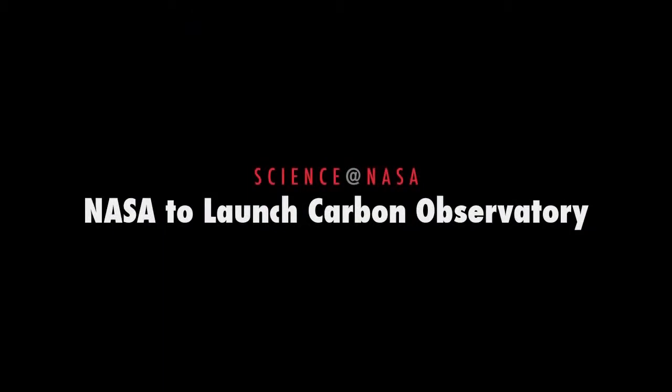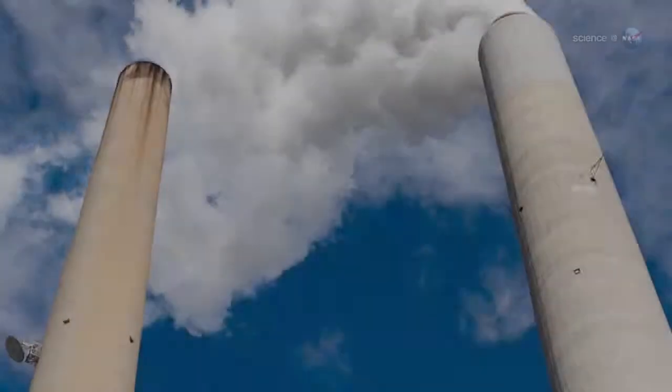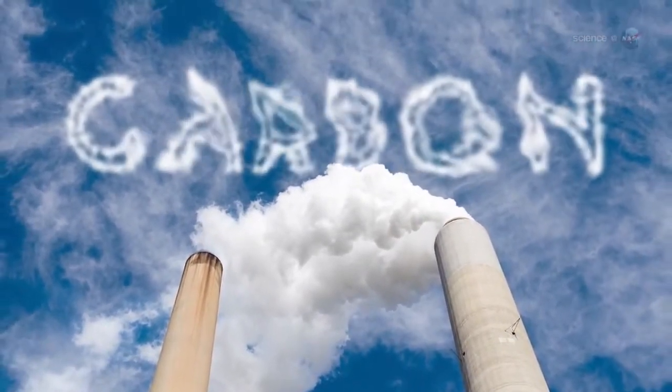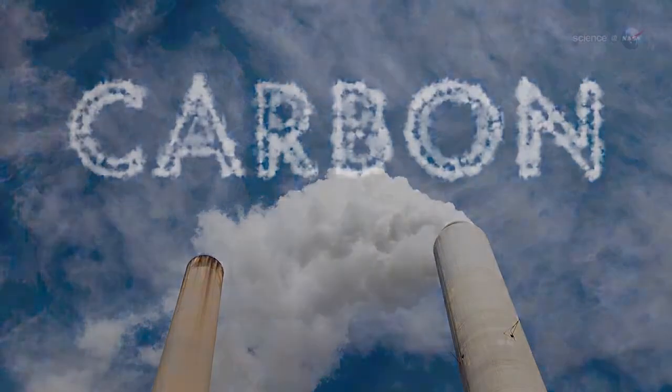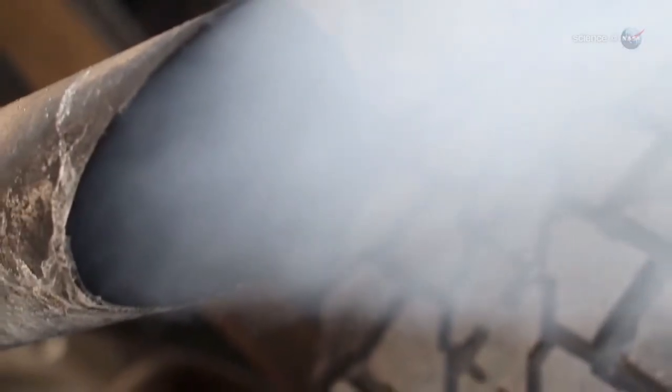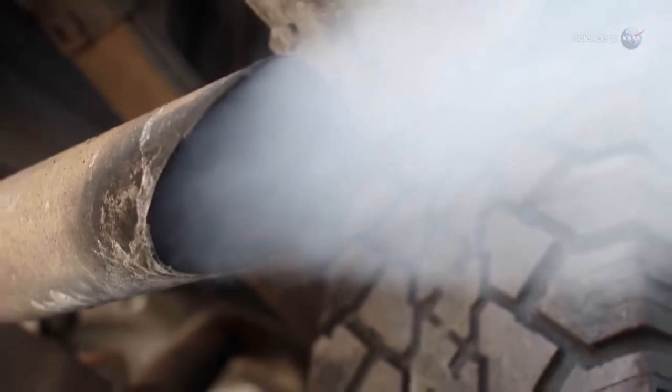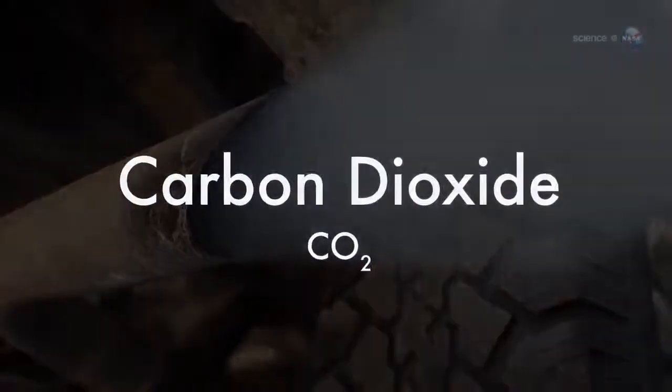NASA to Launch Carbon Observatory, presented by Science at NASA. In the lexicon of climate change, one word appears more often than any other – carbon. Carbon credits, carbon emissions, carbon sequestration. These terms are on everyone's lips. The reason is carbon dioxide.